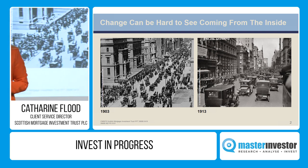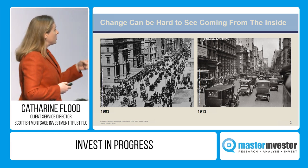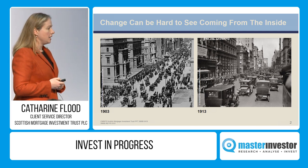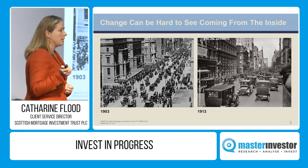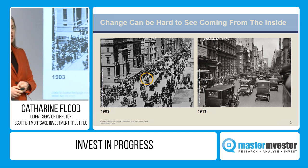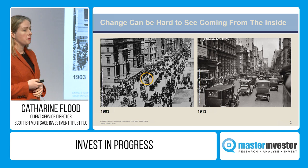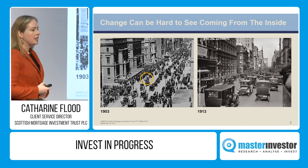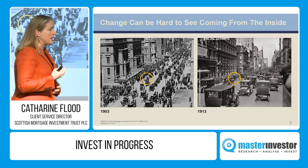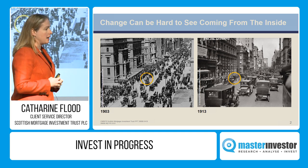The photograph on the left-hand side is Fifth Avenue in 1903. The photograph on the right, 10 years later, 1913. Bear in mind when the first Model T came off the production line — in 1903, there was one internal combustion engine on Fifth Avenue. A decade later, there's one horse-drawn vehicle.